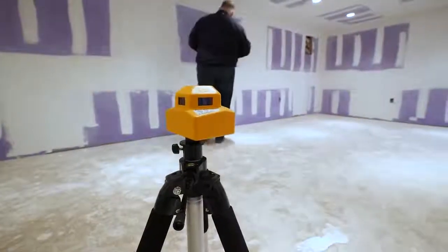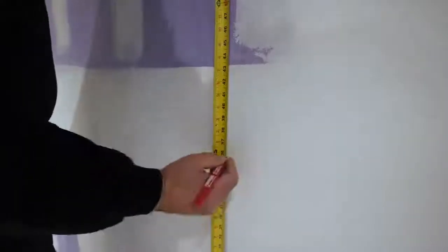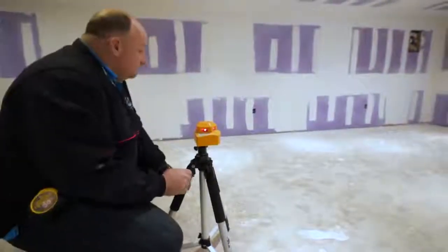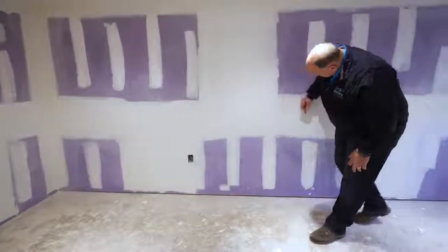One of the things we heavily rely on at Center Island Contracting is the HVL 100 and the PLS 360. It allows us to take the unit and set it on a tripod in the middle of the room and we have one continuous line throughout the room, helping us achieve our accuracy especially when we're doing applied moldings, chair rails, or anything like that.